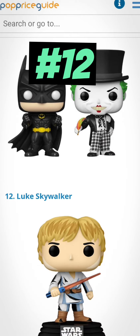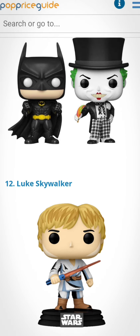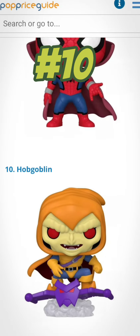Number 12 is the Luke Skywalker retro series. I do have this one — I think I found it at Target. These are like, if you want to look and see what a Funko Pop is worth, you use this app. Number 11 is the zombie hunter Spidey — I don't have that. Number 10 is Pop Goblin — I don't have that one either.